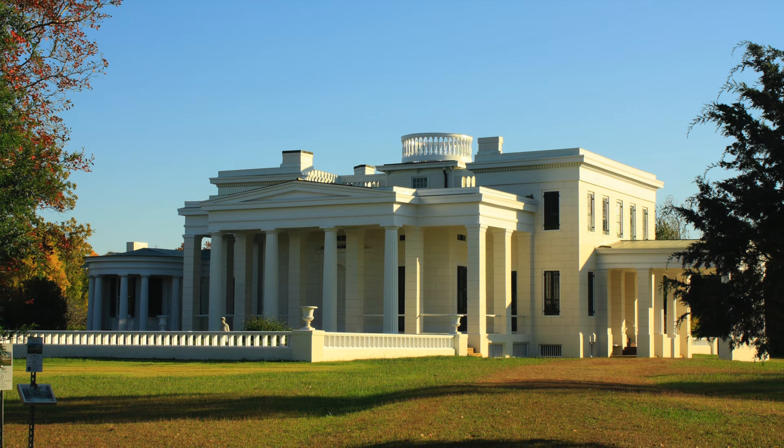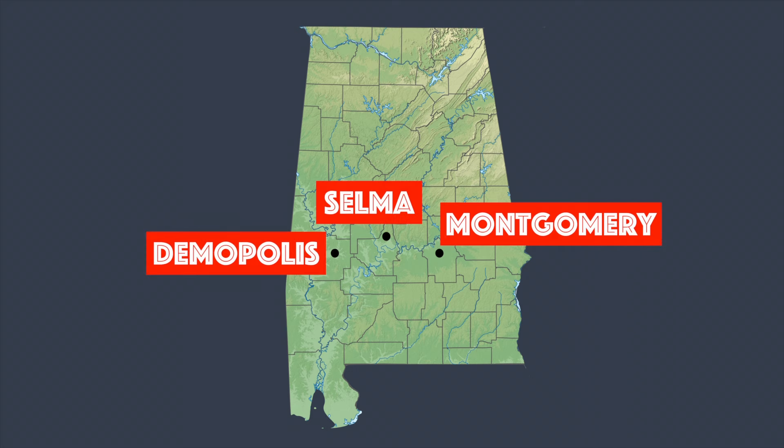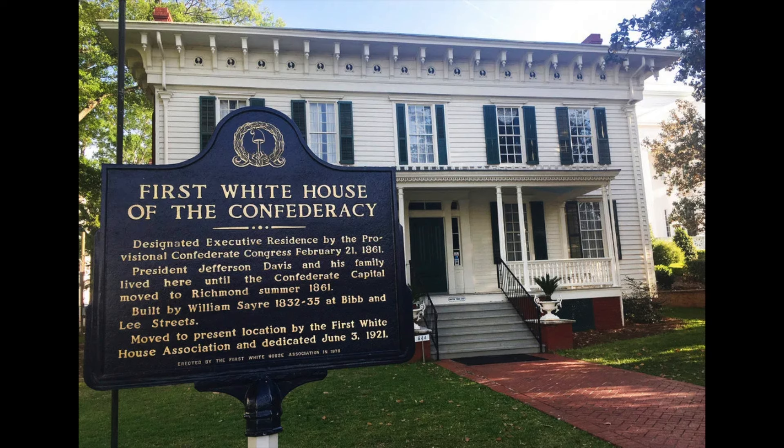The region became one of the nation's richest and most politically powerful, and the cotton trade elevated Montgomery, Selma, and Demopolis into some of the most affluent towns in the country. In fact, Montgomery was the first capital of the Confederacy.